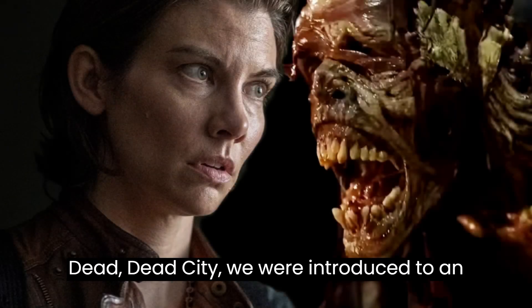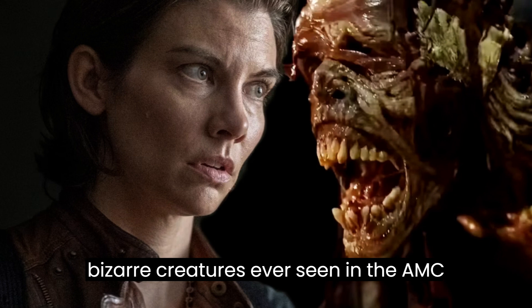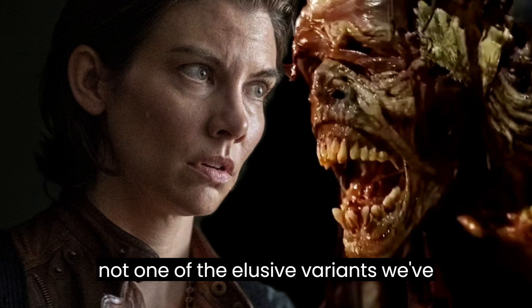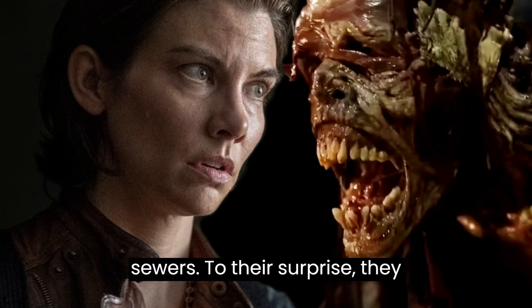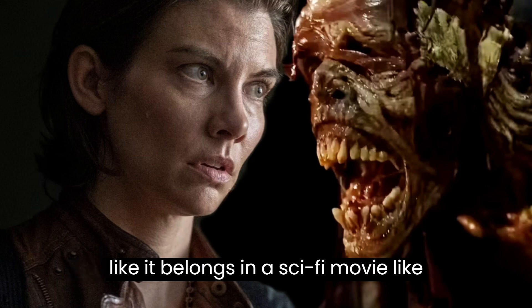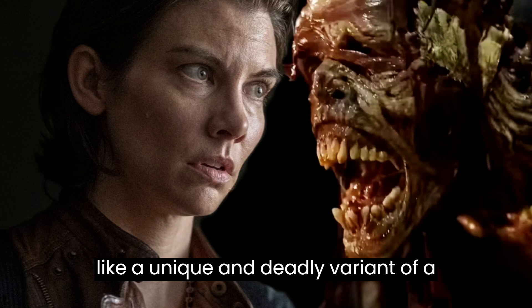In the latest episode of The Walking Dead: Dead City, we were introduced to an extraordinary creature lurking in the sewers. This multi-limbed sewer zombie stands out as one of the most bizarre creatures ever seen in the AMC franchise, and it's not one of the elusive variants we've encountered before. Maggie Rhee and Ginny venture through the zombie-infested Manhattan sewers, encountering a sewer dweller that looks more like it belongs in a sci-fi movie like Alien than in the usual zombie apocalypse — with flailing arms and multiple heads, this creature seems like a unique and deadly variant.